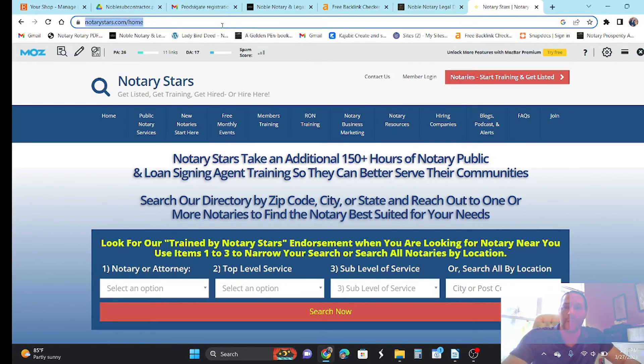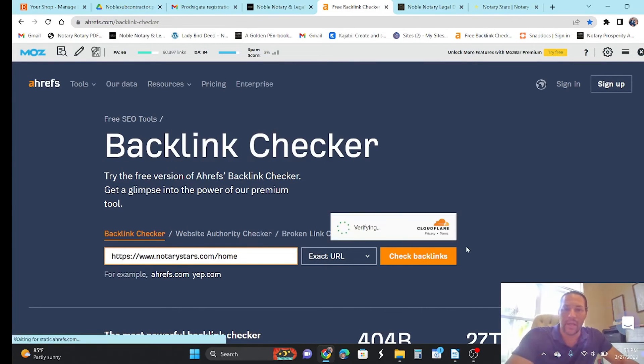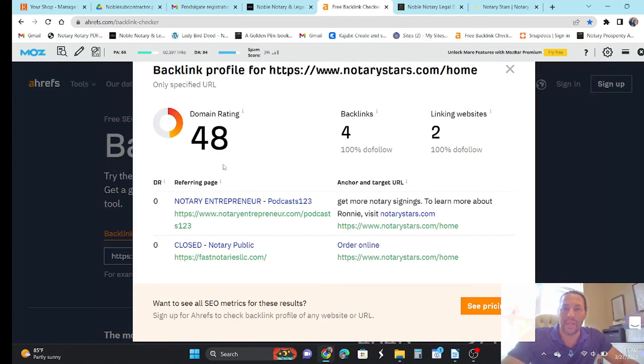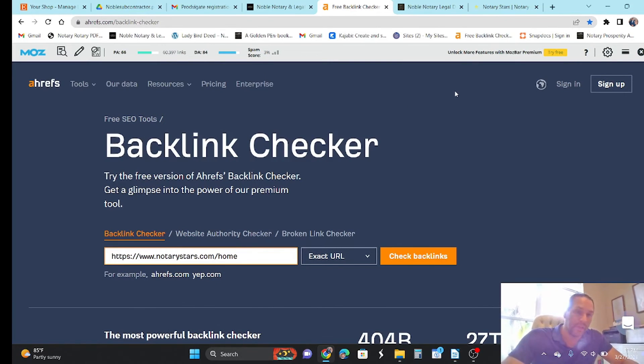Let me show you Ahrefs real quick. If we took notary stars and pasted it into Ahrefs' free backlink checker, it gives you a quick summary. It says their overall domain rating DR is 48 — pretty impressive — but with four backlinks, which is not impressive at all. I do know that they show up and rank very well in local searches — I've determined that myself. My intent is to outrank them and to outrank all the other notary and legal service directories so that you can get traffic and leads for far less than anybody else is wanting to charge you.